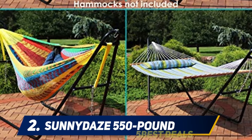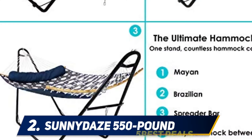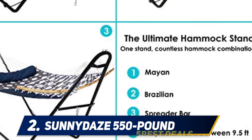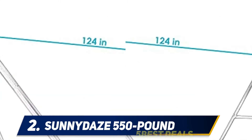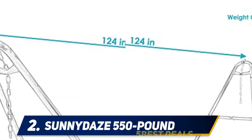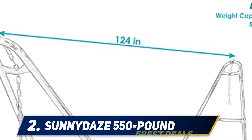Coming in at number two, the Sunite 550-pound hammock stand is another tubular powder-coated steel design capable of being taken apart and put back together with little effort. This design has an even larger size capacity than many competitors, capable of fitting both small and large hammocks from 9.5 to 14 feet.